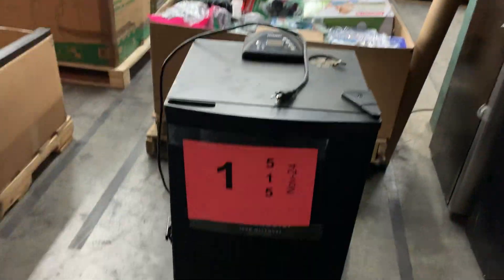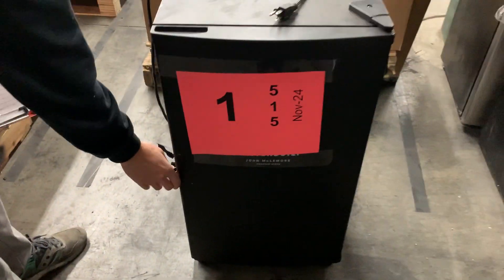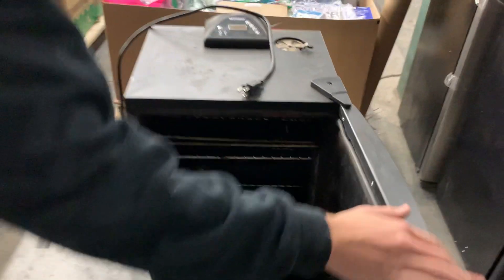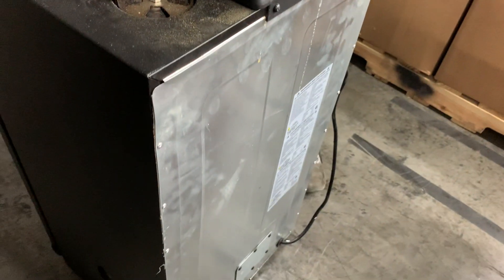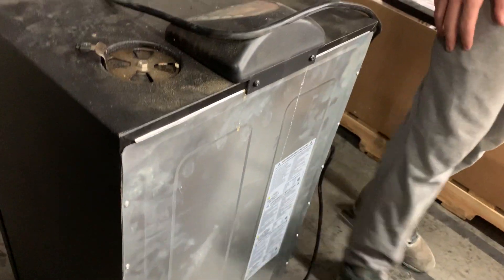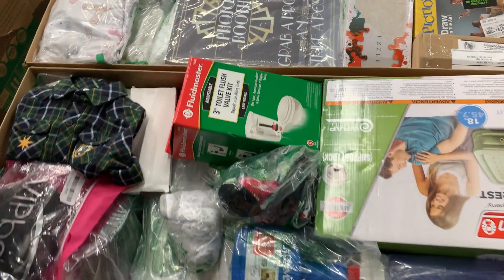Number one: we've got a smoker here. It is used, so we're going to write it off as salvage. It's a Masterbuilt electric smoker — heavily, heavily used. Don't know if it works, but here we go.